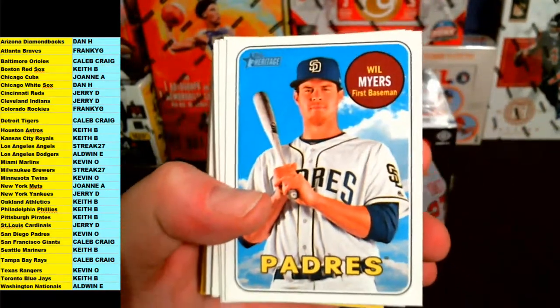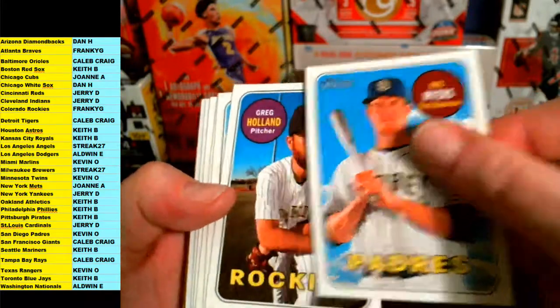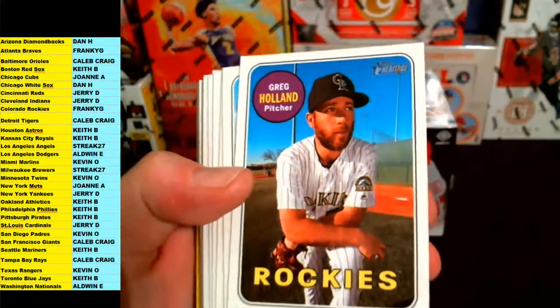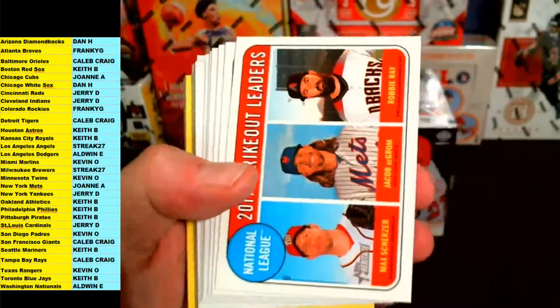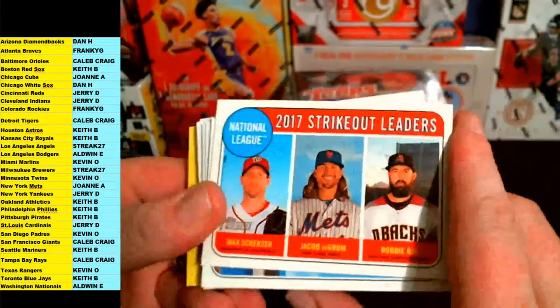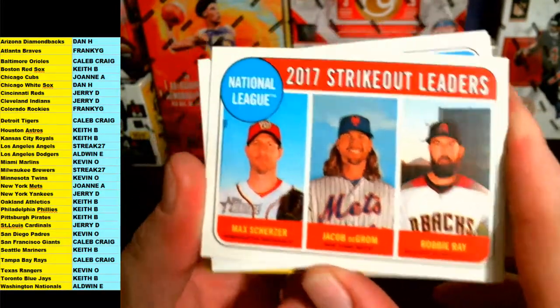One more Flores base. Sosa Jr. base, rookie stars Verdugo and Buehler going out to the Dodgers. Will Myers for the Padres, Craig Holland Rockies, Austin Hedges for the Padres, and we got strikeout leaders — Washington, New York, and Arizona.